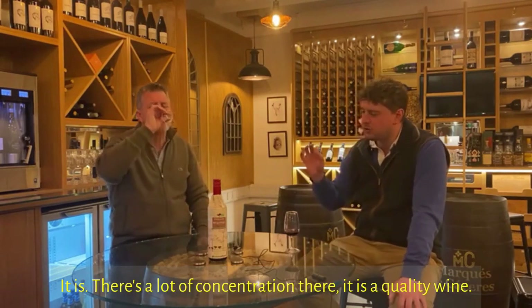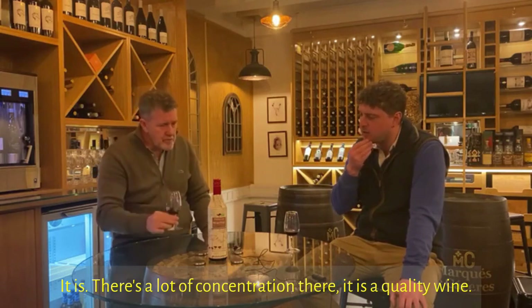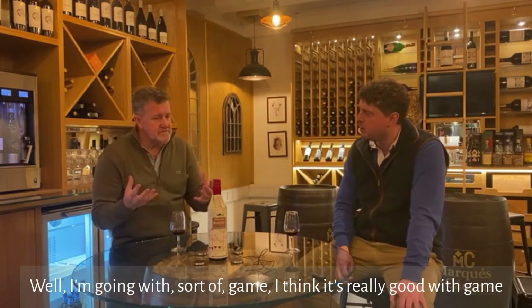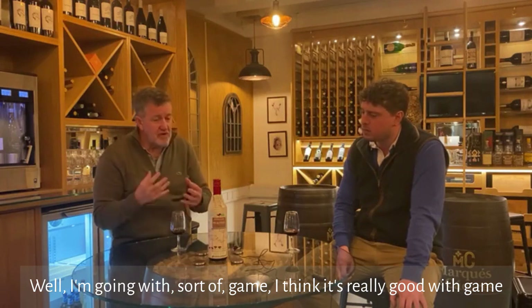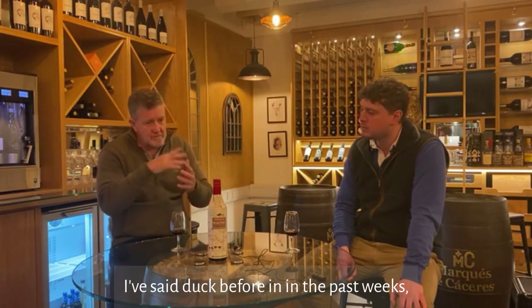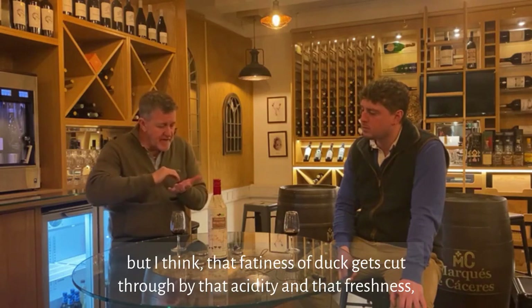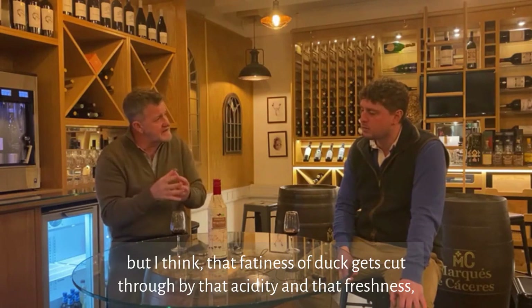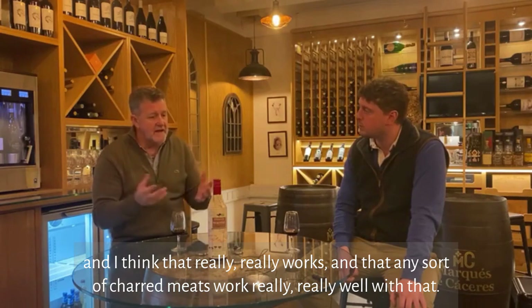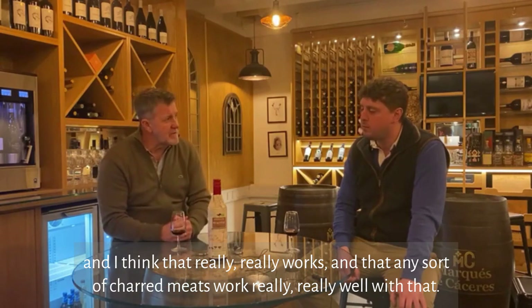It is a lot of concentration — it is a quality wine. What sort of things are you pairing this with? I'm going with game; I think it's really good with game because of that juiciness. Duck as well — that fattiness of duck gets cut through by the acidity and freshness. Any sort of charcuterie meats work really, really well with that too.